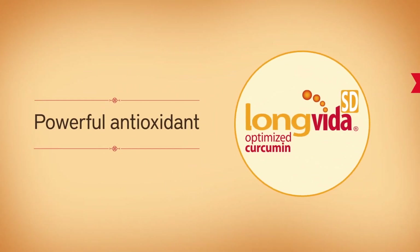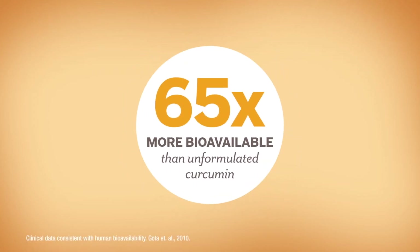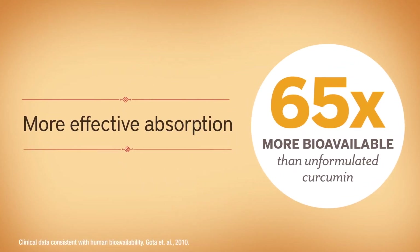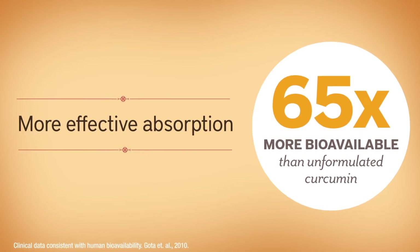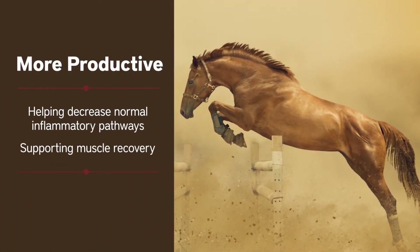It all starts with the optimized curcumin of Long Vita SD, at least 65 times more bioavailable than unformulated curcumin, making it more effective at being absorbed by the body, and more productive at helping decrease normal inflammatory pathways and supporting muscle recovery.